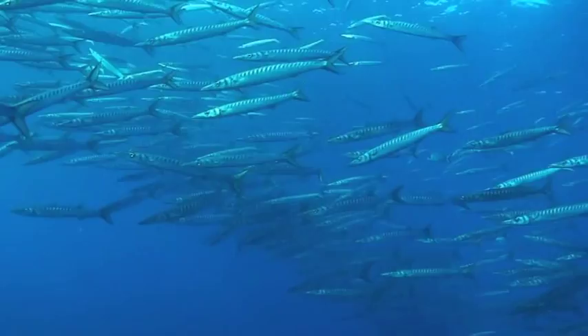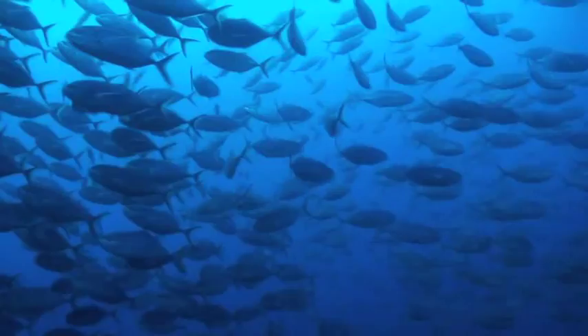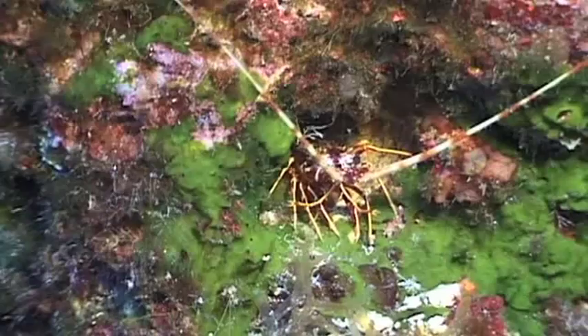For scuba divers, this could be the place where one can come face to face with shoals of fish such as Barracuda, Amberjacks and Dentex amongst others. The marine life encountered out in the blue could make this a fantastic dive.